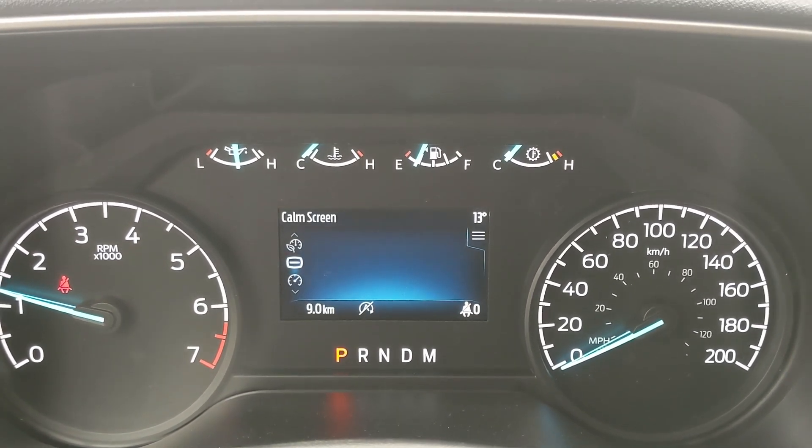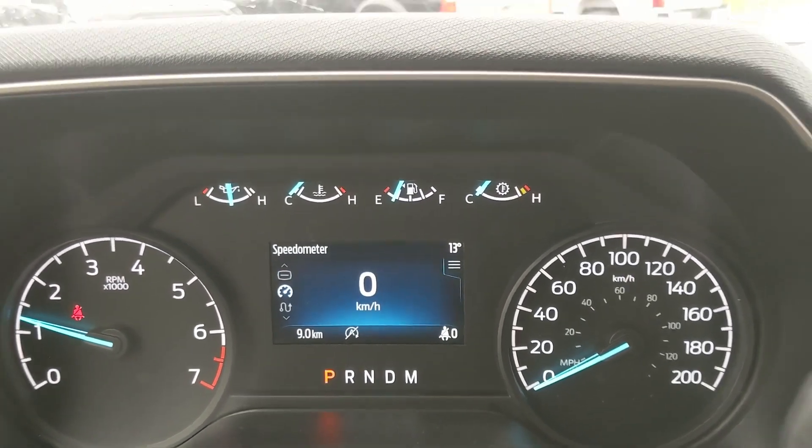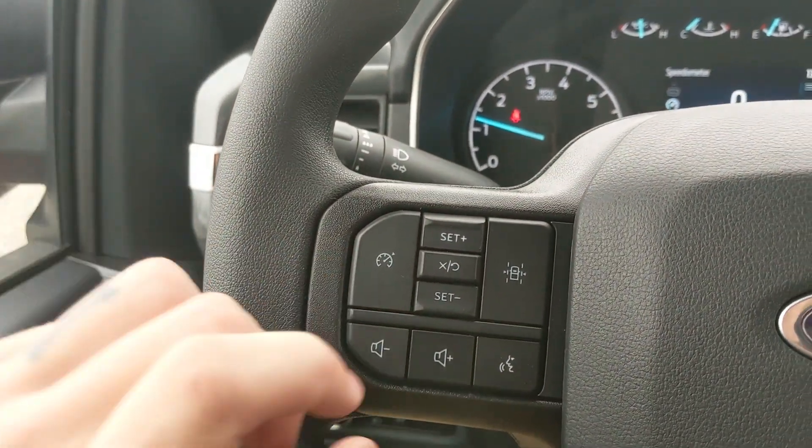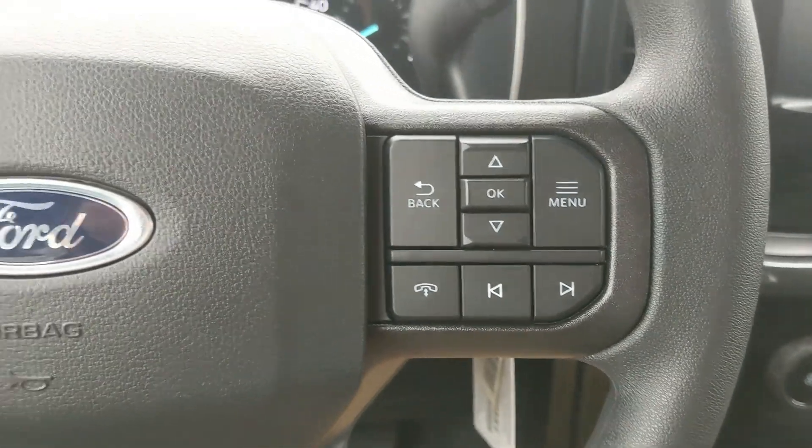You can also cycle through fuel economy, eco coach, and the comm screen, and go into further details and settings. Then moving on to the left you have your cruise controls with lane keeping system and your hands-free phone and radio controls along the bottom.